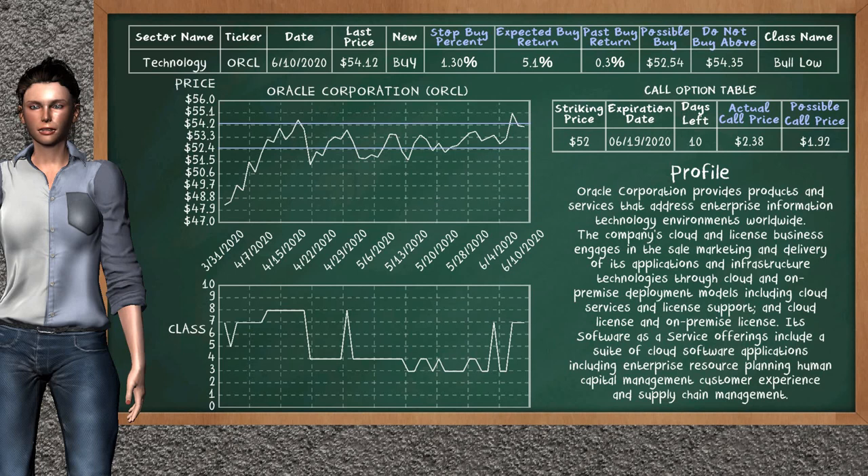On the call option table, Oracle Corporation has a striking price at $52. For this option, the actual call price is at $2.38. But we expect a possible call price at $1.92.